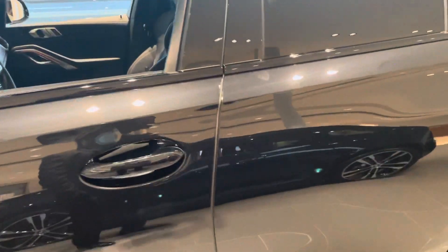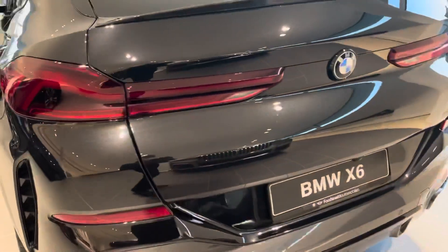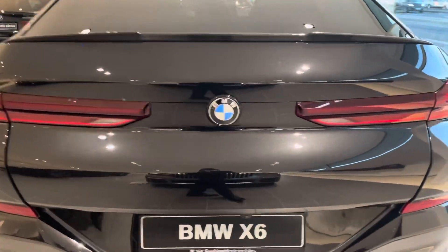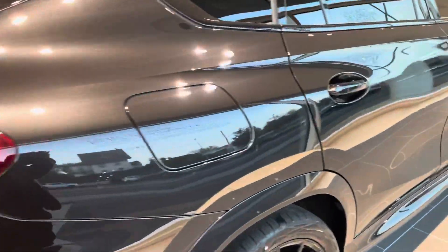It's a black blue color. This is a nice car. It's a 2021 model.